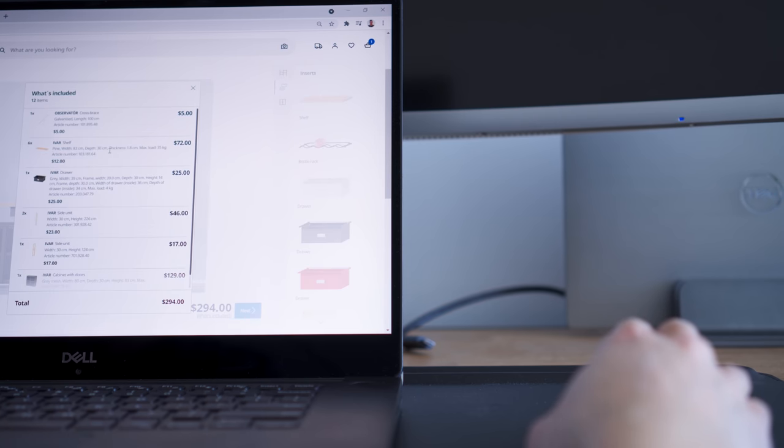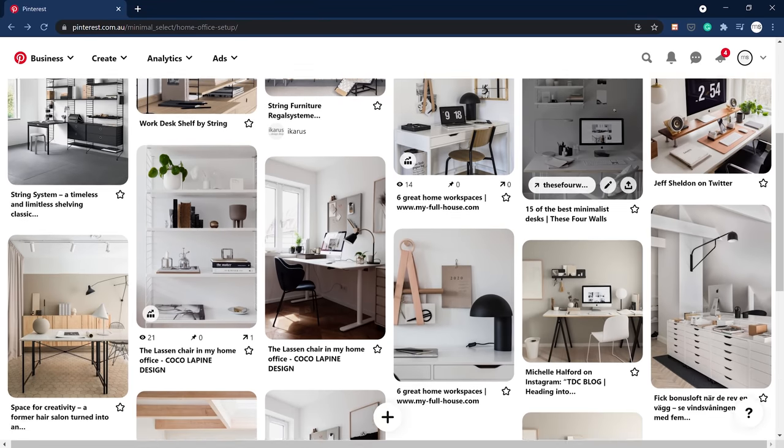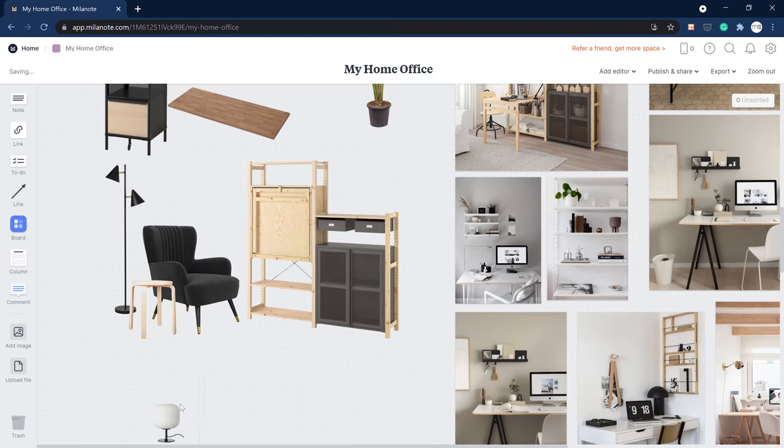Once I had the big pieces figured out, I began finding inspiration and designing the space. Slowly, I saved and bookmarked pieces that I liked and that fit within my budget. Then I gathered everything and played around with my mood board before placing my order.